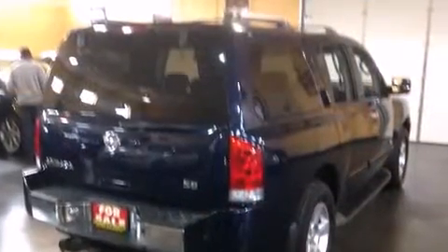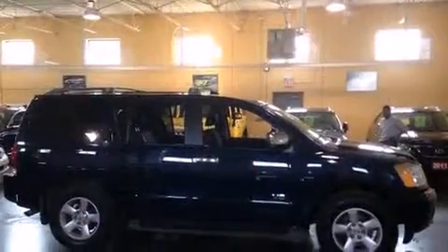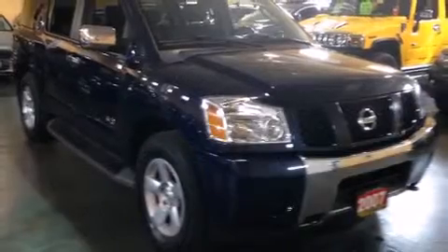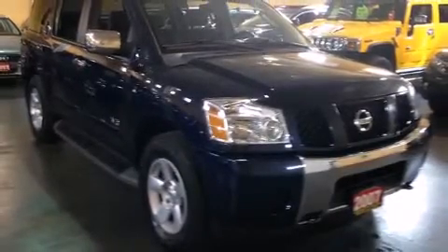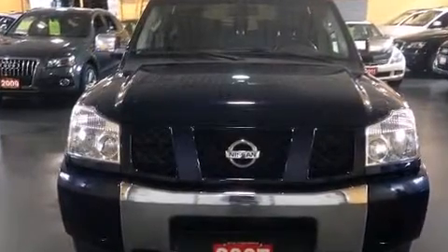It includes leather upholstery, front and rear reading lights, automatic dimming door mirrors, front and rear air conditioning, turn signal indicator mirrors, a power rear cargo door, adjustable pedals, and the power moonroof opens up the cabin to the natural environment.